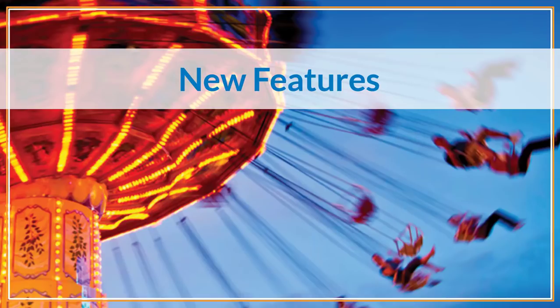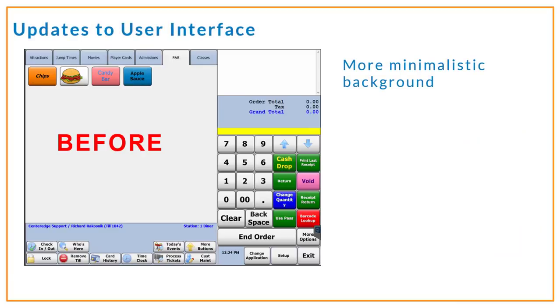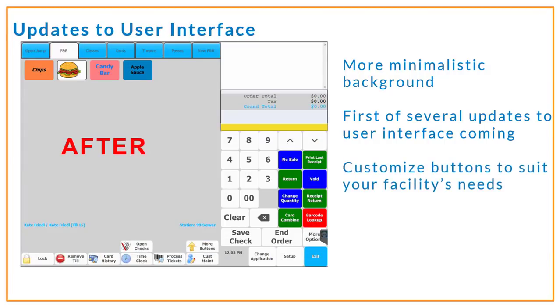What are some of the new features in 18.1? We've begun updating our look and feel in the software with a new minimalistic background, icons, and buttons. This is just the start of the experience enhancements that we're making for you and your front line. And as always, you'll be able to customize your point of sale buttons in a way that suits your facility needs.